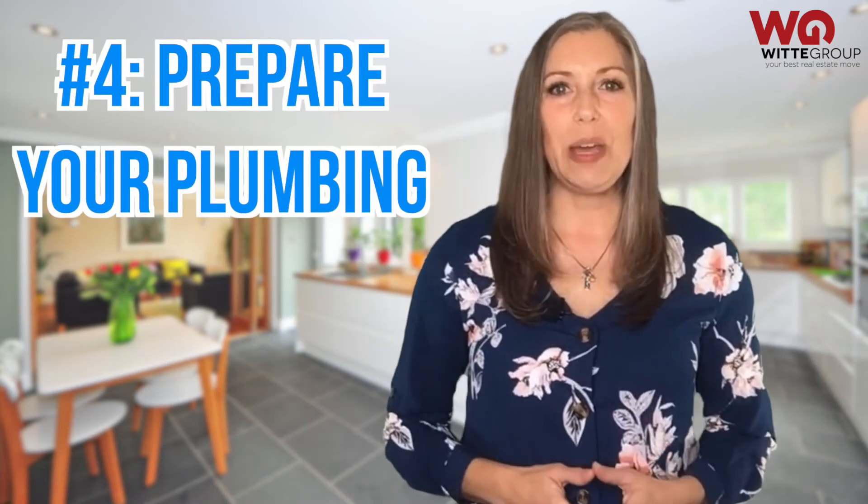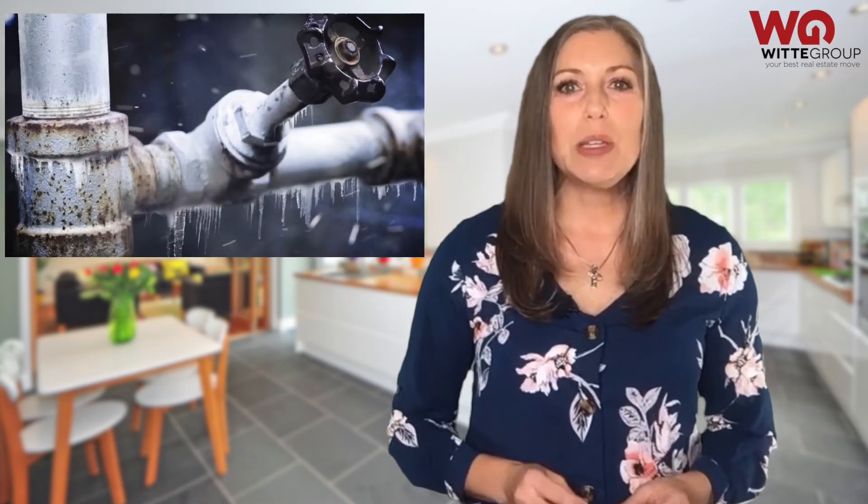Number four: prepare your plumbing. In cold weather months, your pipes can be especially vulnerable. Make sure exterior faucets are shut off, and wrap any exposed pipes with proper insulation to prevent freezing or bursting. This includes your sprinkler system too. The last thing you need when showing your home for sale is a plumbing problem.